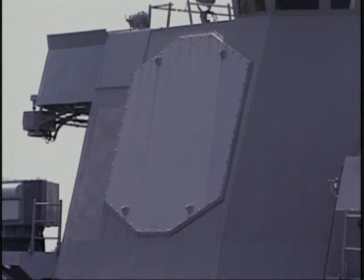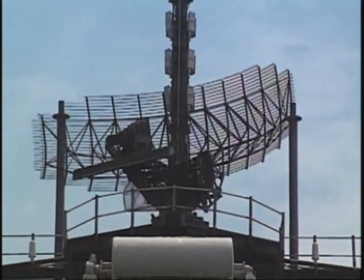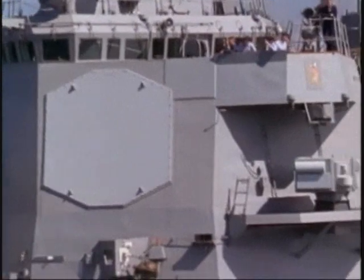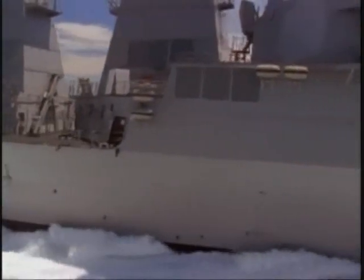The Aegis radar is a phased array radar. Unlike traditional radars which rotate to look for targets, the Aegis is electronically steered. These four flat panels give the Burke 360-degree coverage every second.